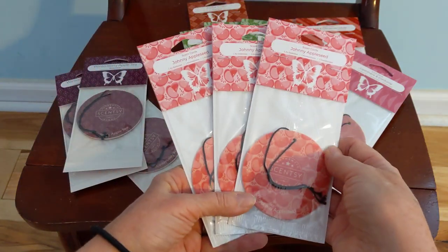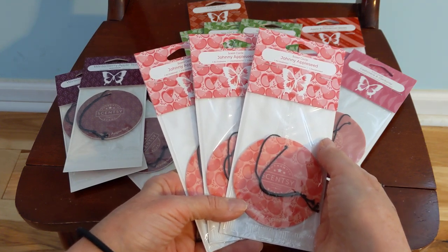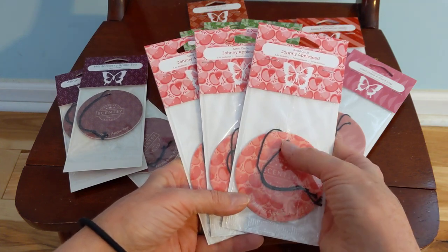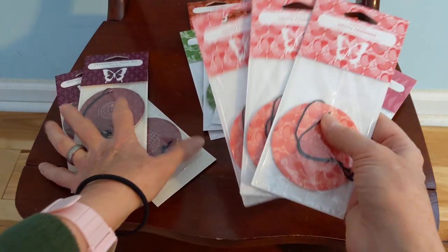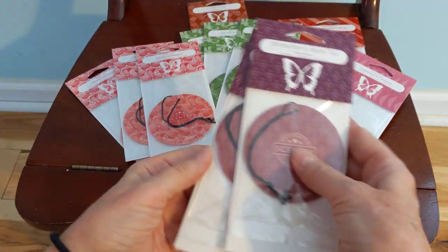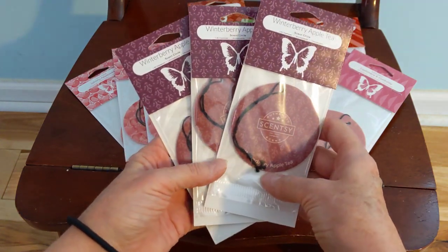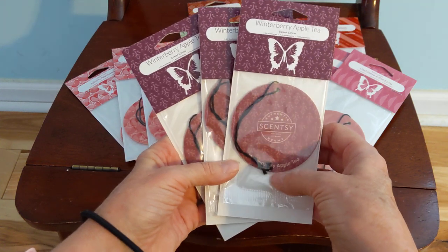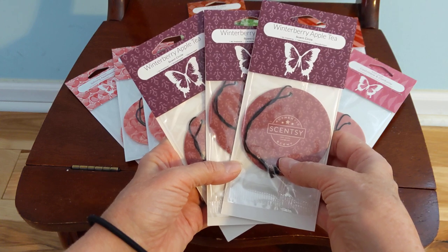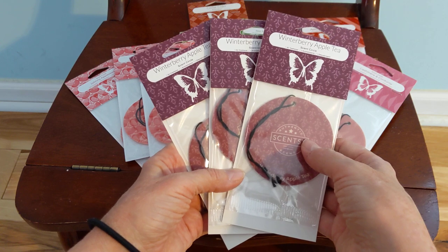Then we have three in Johnny Apple Seed. I wasn't a real big apple fan until I joined Scentsy. I really love our apple scents, and this is just a beautiful, crisp, refreshing apple, and I think this will go nicely in dresser drawers. And finally, three in Winterberry Apple Tea. I love this scent. It's a deep, fruity, spicy blend, but not red-hot cinnamon. It's a lovely blend with clove and nutmeg. We have this in every format right now — the counter clean, the facial scrub, the Scentsy soak for the bathtub, the wax, and room spray.